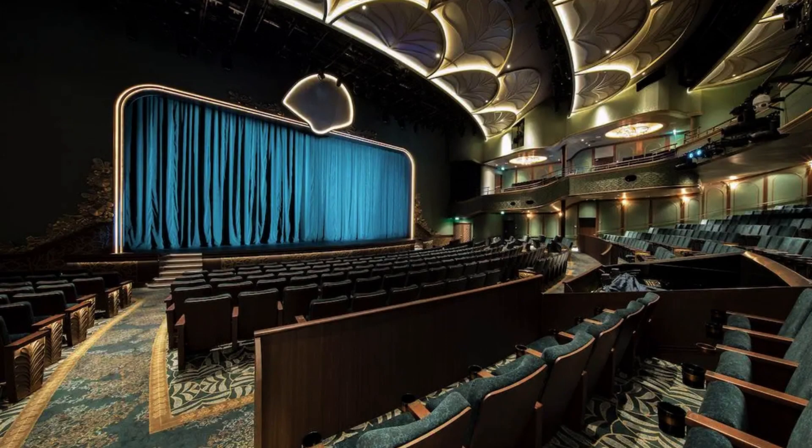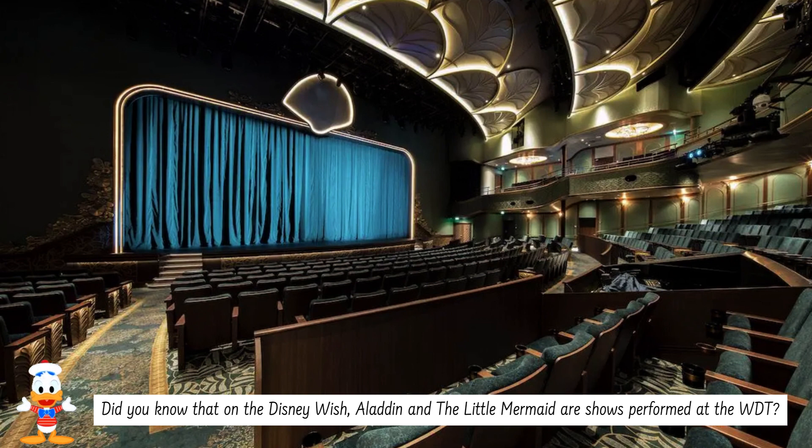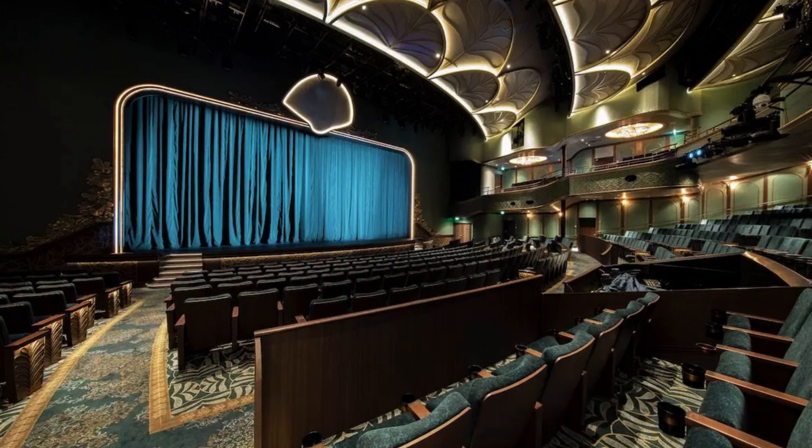It looks like we've reached the Walt Disney Theater, where all of the big Broadway-type shows happen. The Disney Treasure shows may include Beauty and the Beast and a new show that is to be announced very soon. The shows on the other ships are outstanding, and our next locations on the Lower Decks include shows while you're enjoying a meal.